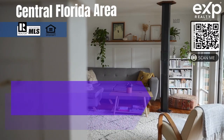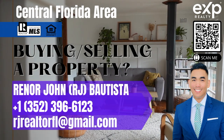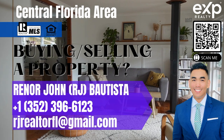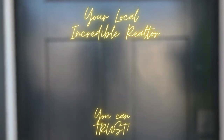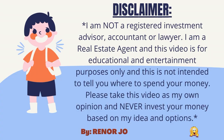They're giving $20,000 in closing costs in this community. What is going on, family? This is RJ Bautista, your favorite Central Florida realtor with EXP Realty.